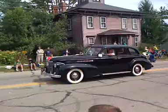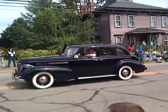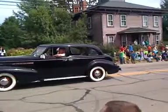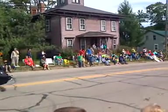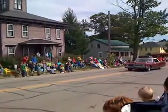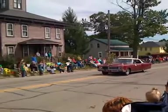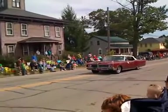George Yochum in a 1939 Oldsmobile. Followed by Cliff Mays, driving a 1967 Buick Electra.